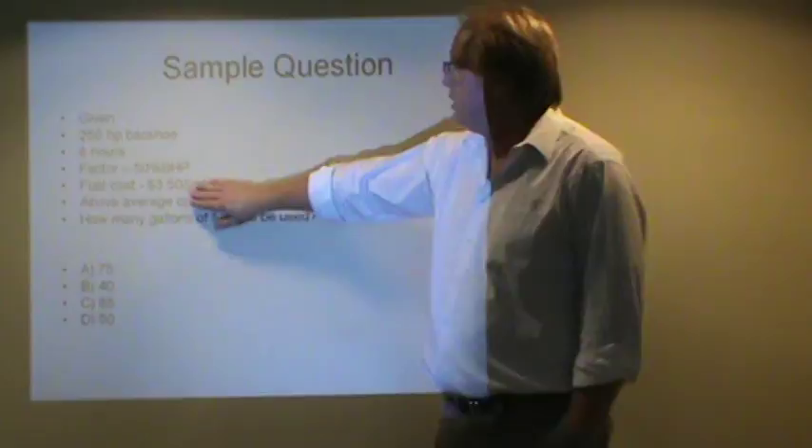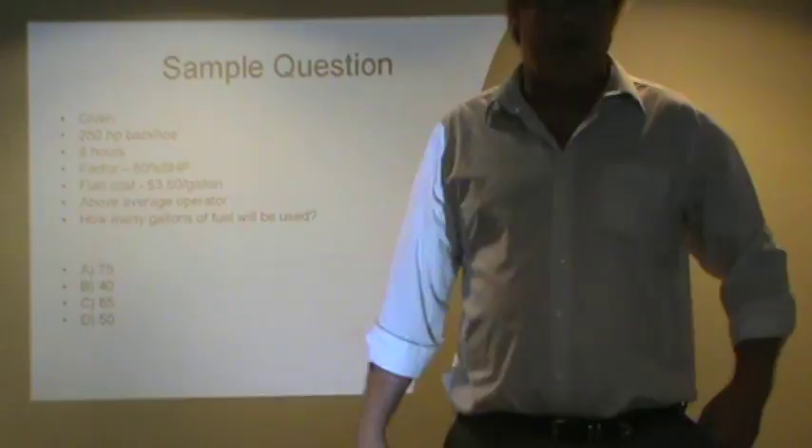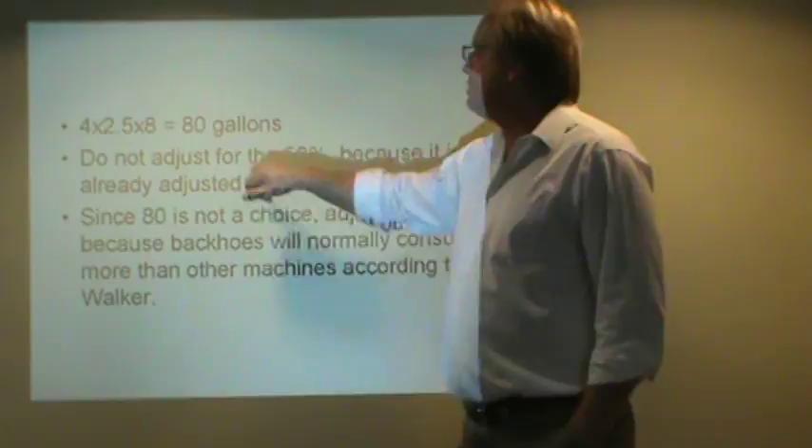All we have to do is realize we don't adjust our number here, and we've got a 250 horsepower machine going 8 hours. So what we should have done is: 4 times 2.5 — 4 gallons, 2.5 for 250 horsepower — times 8 hours, equals 80 gallons.